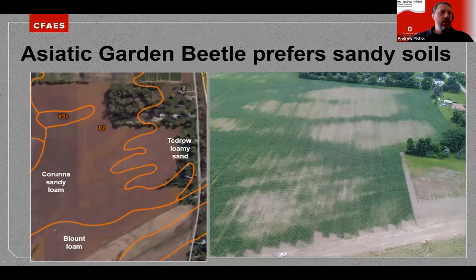Here's an example of a field soil map showing sandy loam and loamy sand. When you overlay the areas of AGB damage, they align with the sandier parts of the field. The sandier the soil, the more likely you are to get AGB damage.